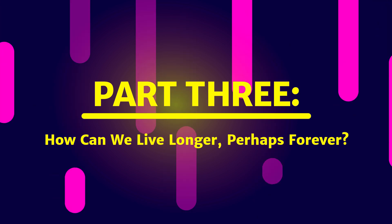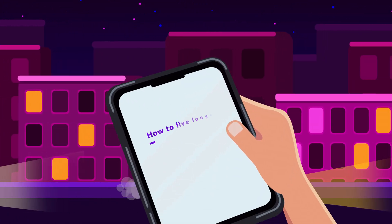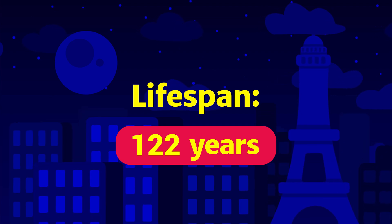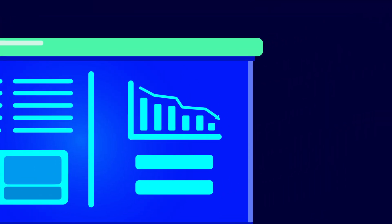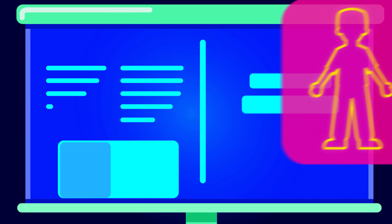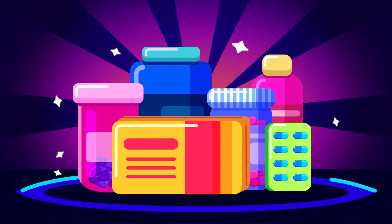How to live longer, and possibly forever, has been a topic for scientists and researchers since the dawn of humankind. Up until now, the record for the longest lifespan is 122 years, reached by a woman from France named Jeanne-Louise Calment, who died in 1997. However, that might just be scratching the surface of the true human potential, since a recent study showed that humans lose all resilience sometime between ages 120 and 150, not even taking into account the revolutionary anti-aging drugs that are currently being developed.